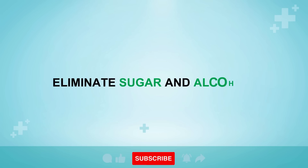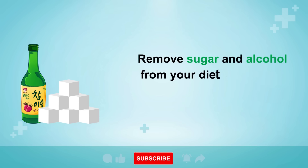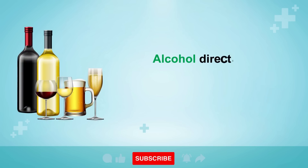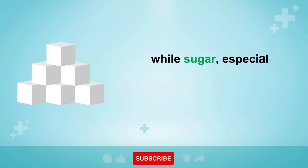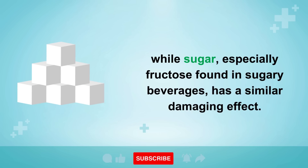Remedy 4: Eliminate sugar and alcohol. Remove sugar and alcohol from your diet, as they are known culprits behind liver disease and cirrhosis. Alcohol directly harms liver cells, leading to inflammation and scarring, while sugar — especially fructose found in sugary beverages — has a similar damaging effect.